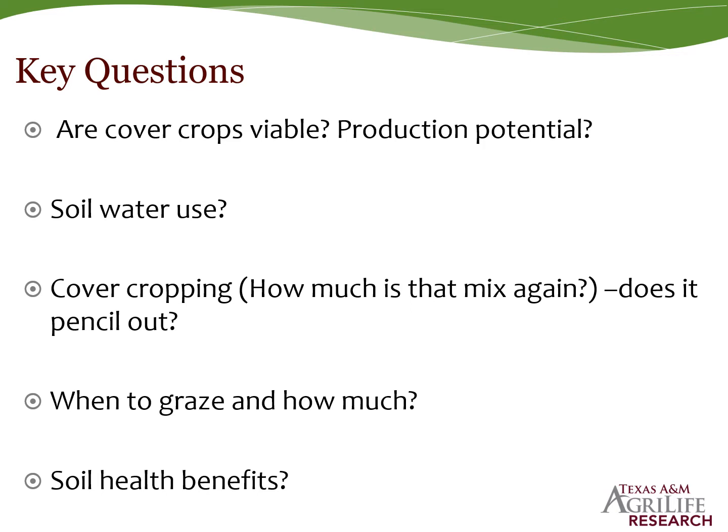When to graze and how much to graze? As this initiative was rolled out, there were a lot of questions about grazing restrictions. The recommendation was flash grazing or mob grazing — a high-density, short-duration grazing period close to termination of the cover crop, with the goal of leaving a good amount of residue on the soil surface. The question became: if you graze more than recommended, do you still see soil health benefits?